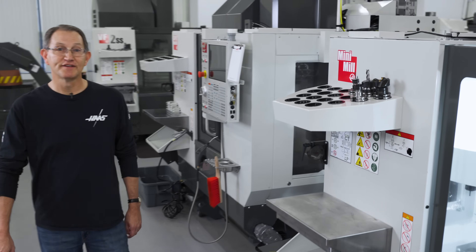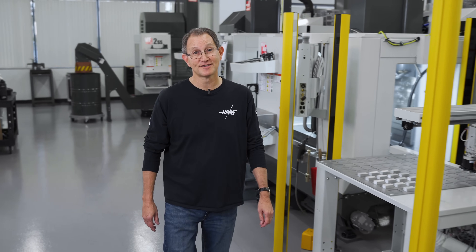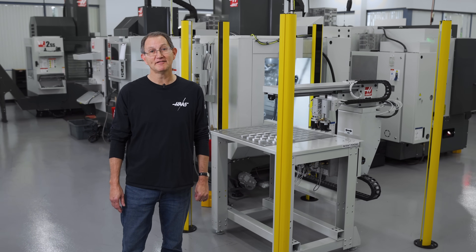Can you imagine getting a small VMC plus an automatic parts loader for under $70,000? Well, we've made that productivity dream a reality, and we're calling it the Minimax.